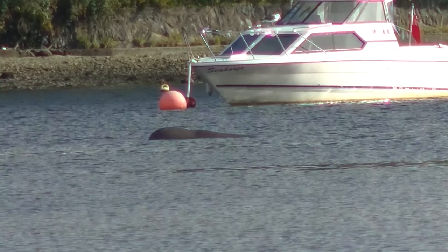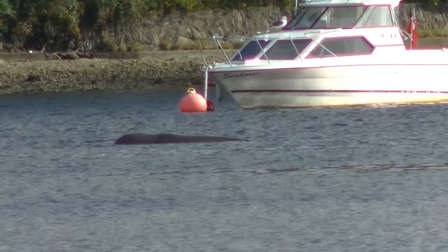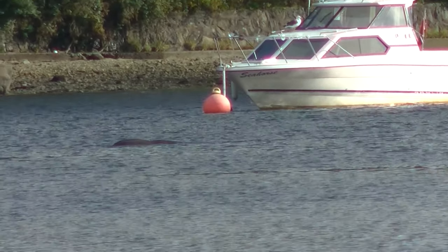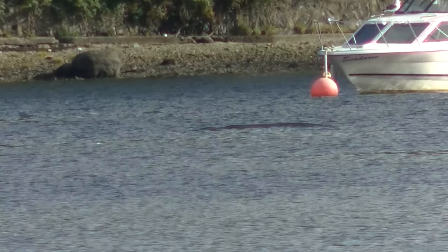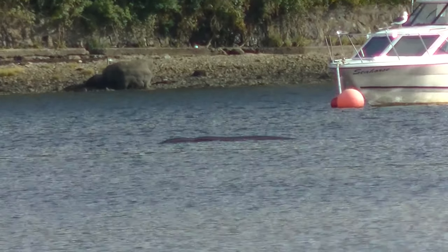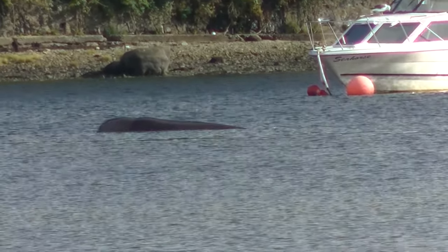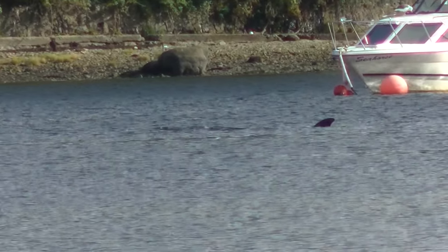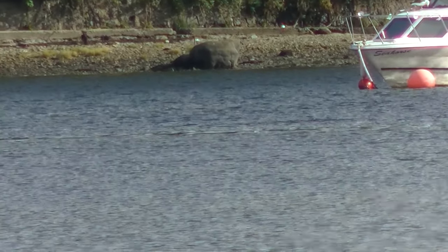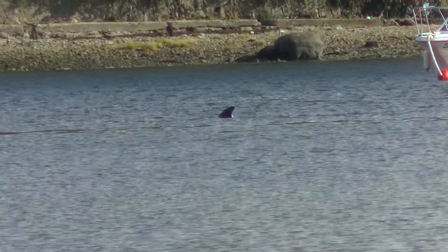Northern bottlenose whales are usually found individually or in groups no larger than 10 individuals. They are a deep diving species, diving regularly between 10 to 60 minutes and reaching depths of between 2,600 and 5,000 feet. They have the capability to hold their breath for up to two hours.